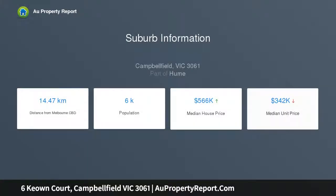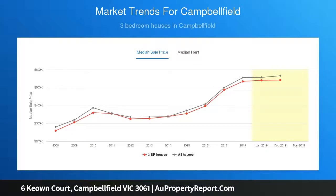The gardens are neat and tidy, and the peaceful northwest rear yard has a myriad of established fruit trees and room to entertain in all weather with a huge undercover alfresco.